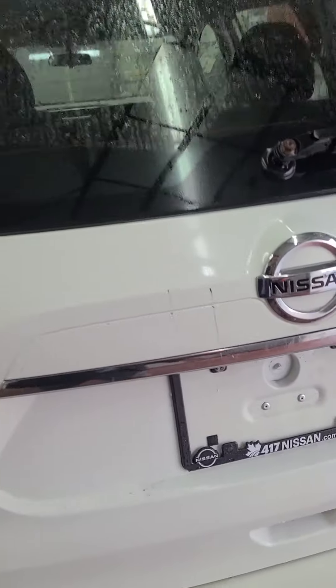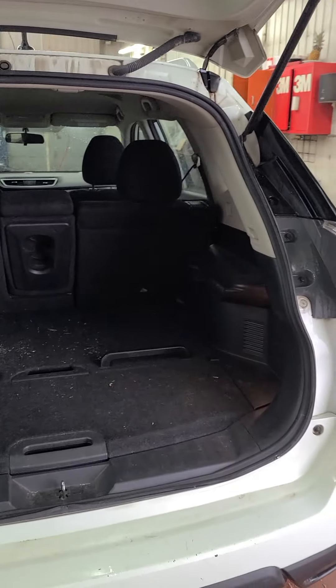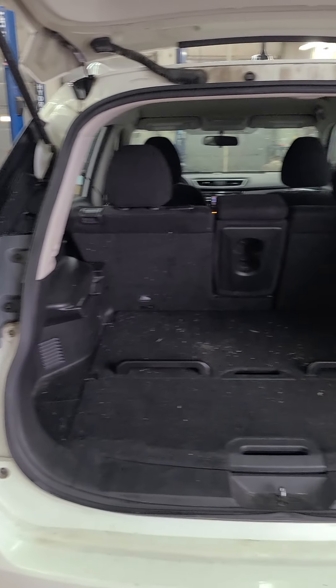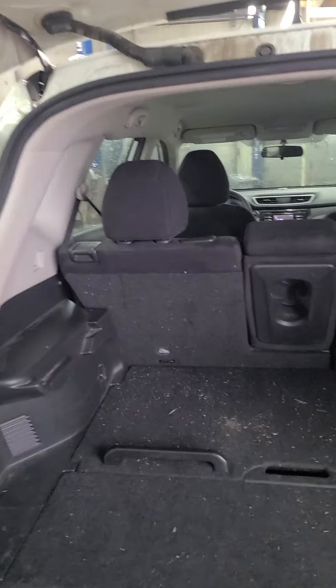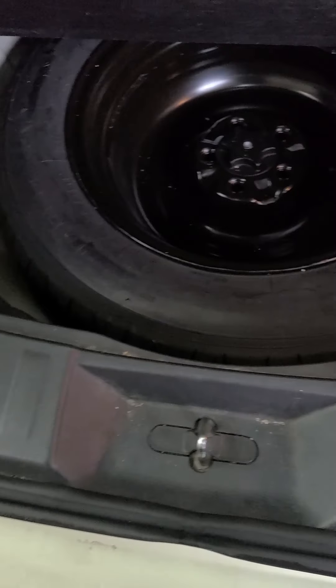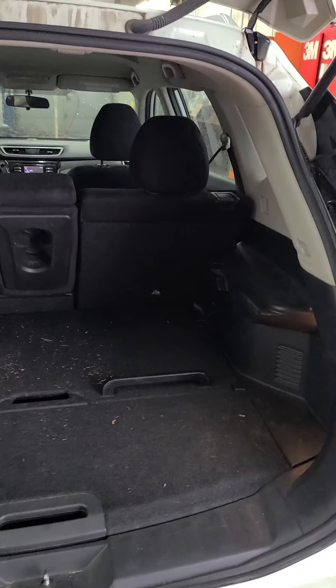The trunk is very easy to open — just a little touch and it's open. Both rear seats fold down. You have your spare tire right under here and your tools just on the side. Let's check out the back seat.